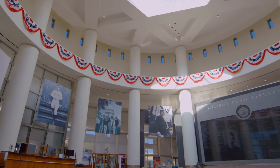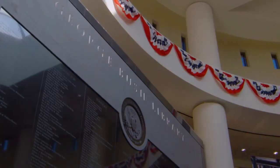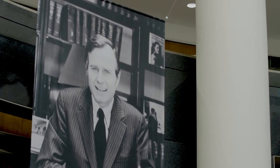I chose A&M because I like the spirit of the place and the academic excellence of the place, but most of all I feel at home on this campus. It's a combination of academic excellence and that wonderful Aggie spirit.